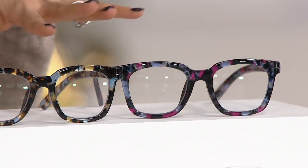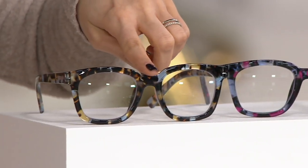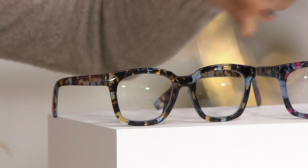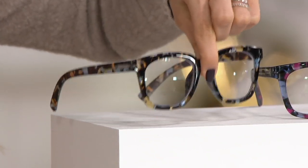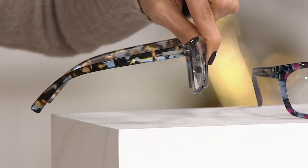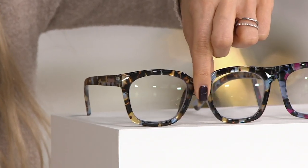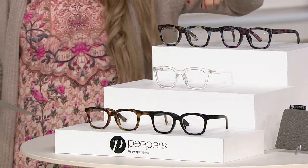The color goes all the way through the glasses on every part. Beside them, these are called blue quartz. So that's pink quartz and blue quartz. The blue quartz has a nice brown tort, and then you get that blue popping through like a denim blue. Pink quartz, blue quartz.